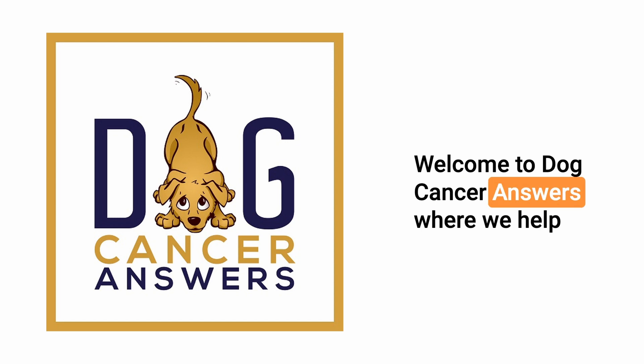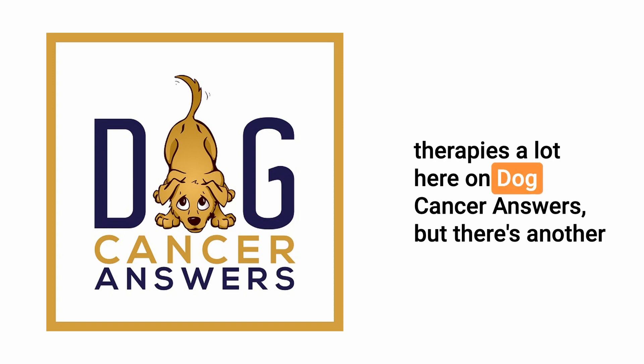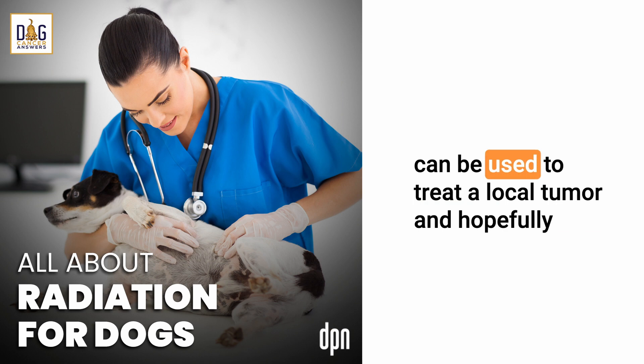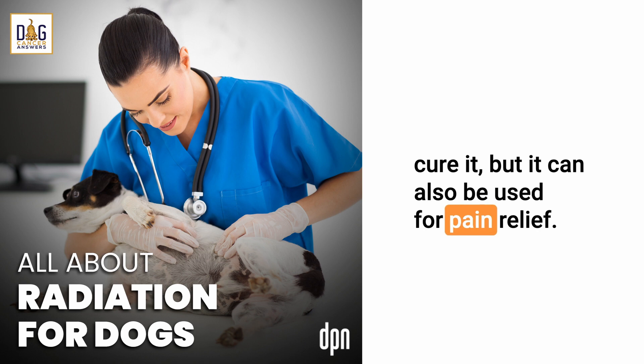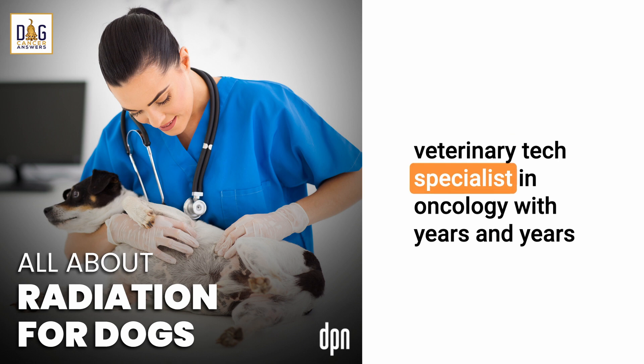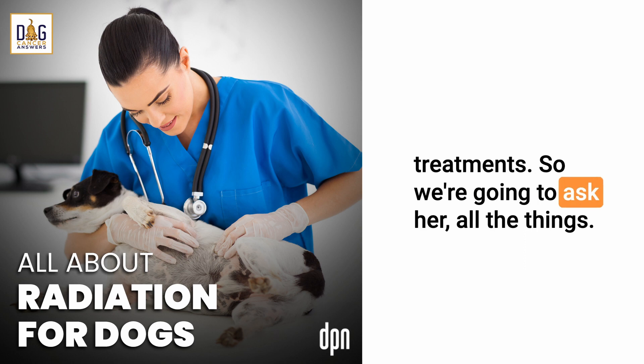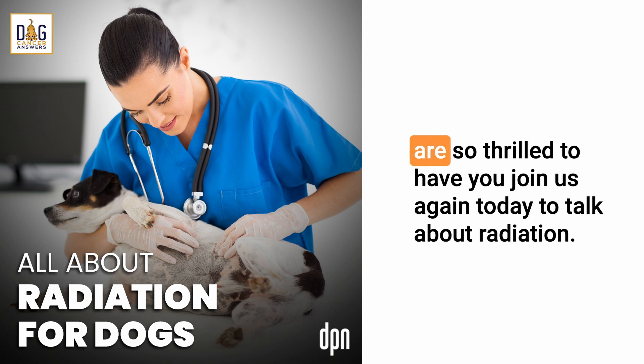Welcome to Dog Cancer Answers, where we help you help your dog with cancer. We talk about chemotherapy, diet, and alternative therapies a lot here, but there's another really important treatment to consider. Radiation can be used to treat a local tumor and hopefully cure it, but it can also be used for pain relief. To discuss that today we have Jenny Fisher, a registered veterinary technician and veterinary tech specialist in oncology with years in the radiation vault helping dogs receive radiation treatments.